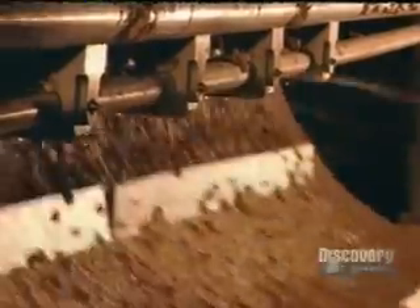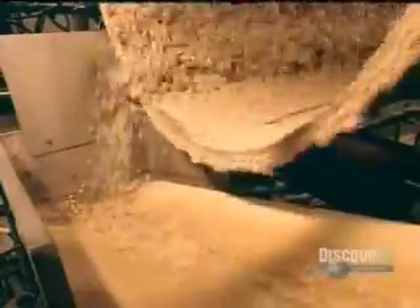The flavor options include salted, smoked, ketchup, barbecue, and salt and vinegar, just to name a few. The rotating action ensures the seasoning coats the nuts thoroughly.